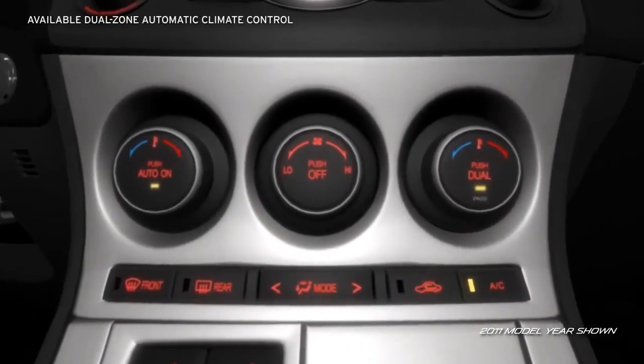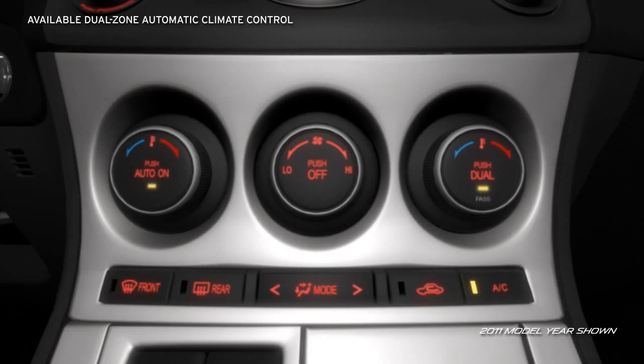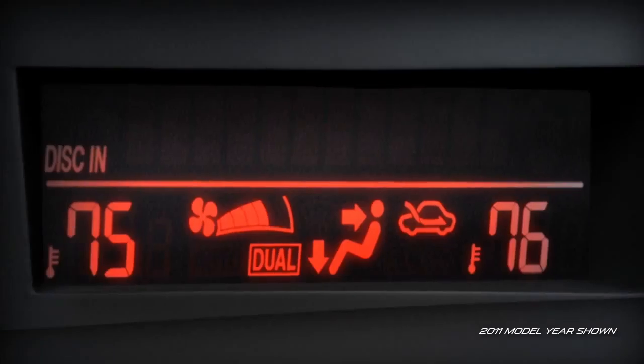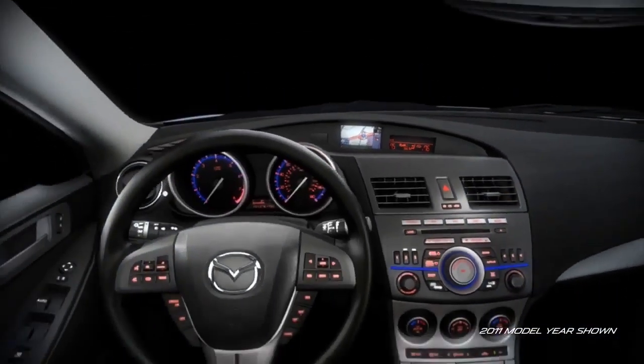In the Mazda 3, even comfort is convenient. The S Grand Touring offers dual-zone automatic climate control, so driver and front passenger can select their own temperatures.